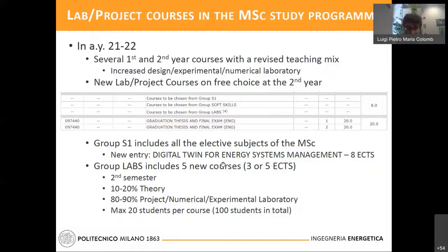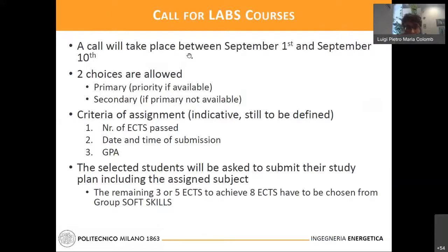The selection will be based on a call held between September 1st and September 10th. Each candidate will submit two choices: a primary one and a secondary one. A committee will select students based on the number of credits passed so far, date and time of submission, and the average score. Finally, the selected students will be asked to submit their study plan including the assigned subject.